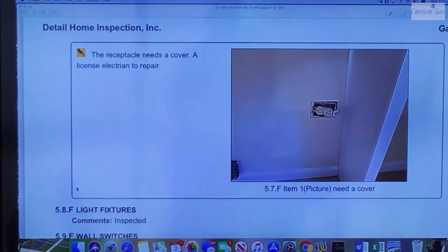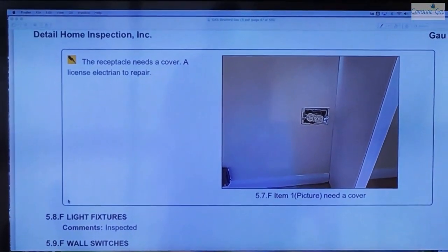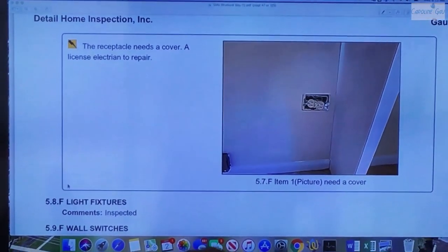Here at an electrical area it says: receptacle needs a cover, a licensed electrician to repair. Anytime you have exposed wiring — whether at a receptacle, at a switch, an electrical panel, etc. — you would want to, at a minimum, get a cover plate on there and make it safe for the occupants.